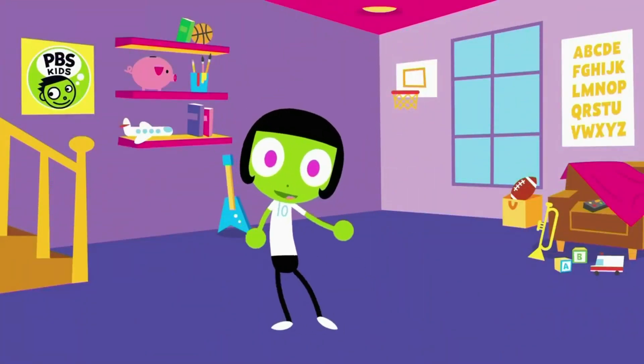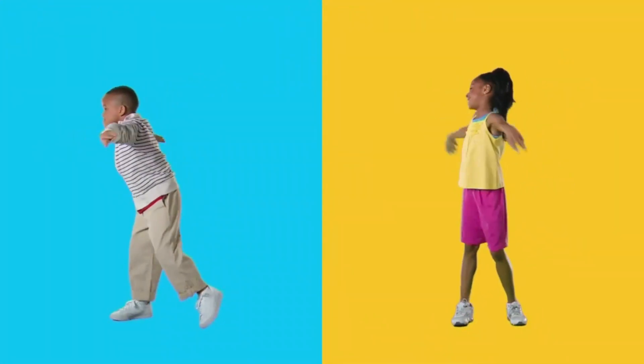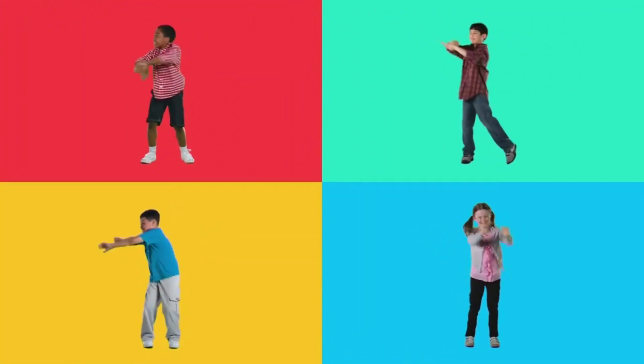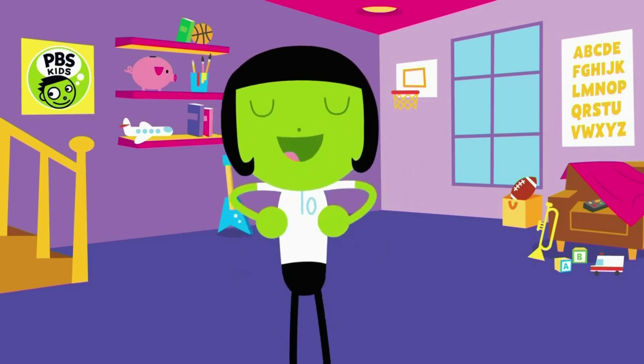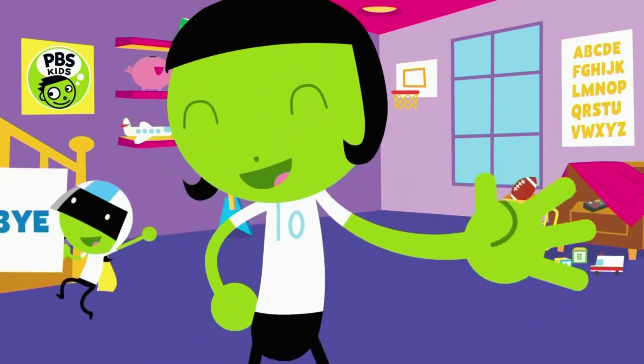And third, we're gonna move our arms like a swimmer. Follow me. Reach out and push the water behind you. That's it. And nicely done, everyone. Let's take a moment to breathe. If you want, go ahead and do it again. See you next time!